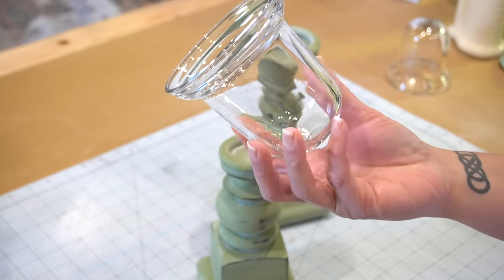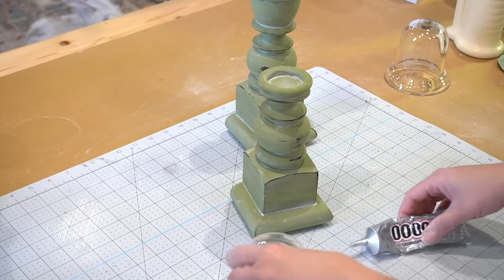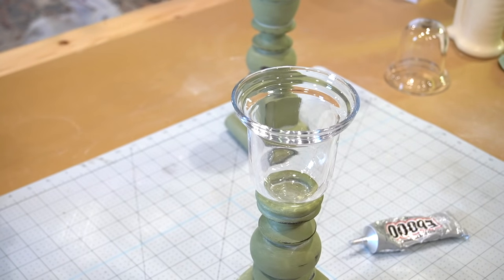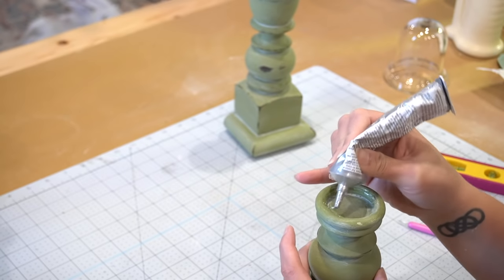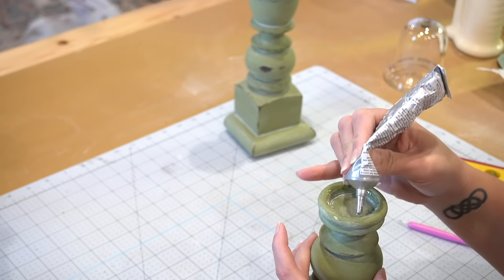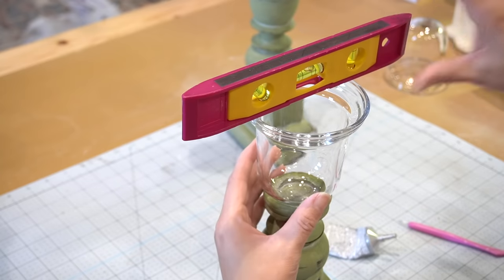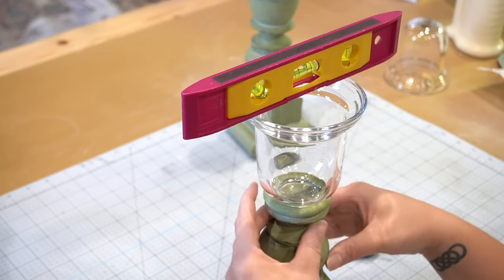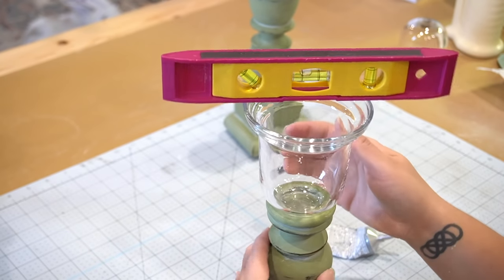I let those two pieces cure overnight before the next step — adding the little mini cloches. I'm simply going to take some E6000 and add it on to the top of the candlestick. That ring I added to the top of the original baluster makes a pocket for the completely rounded bottom of this glass piece, and it fits right in. Using a level, I made sure everything adhered in the correct manner and was nice and straight — the last thing I wanted was a lopsided piece of glass at the very top.